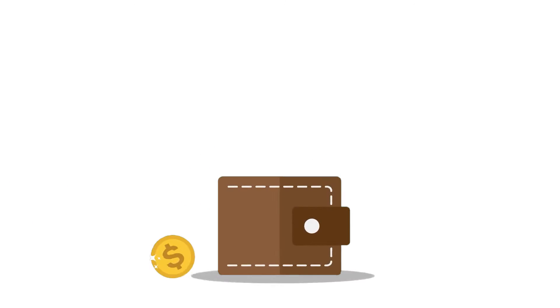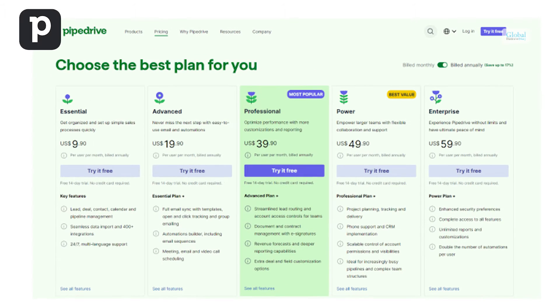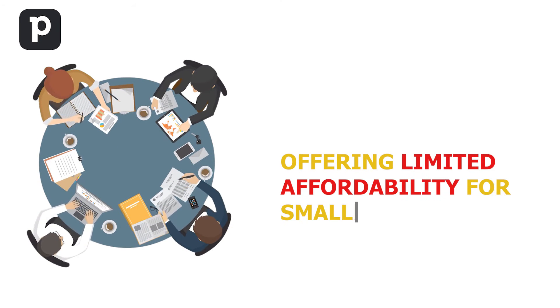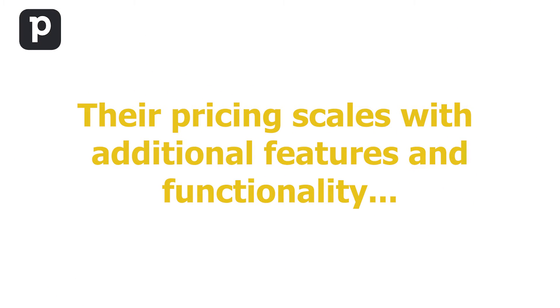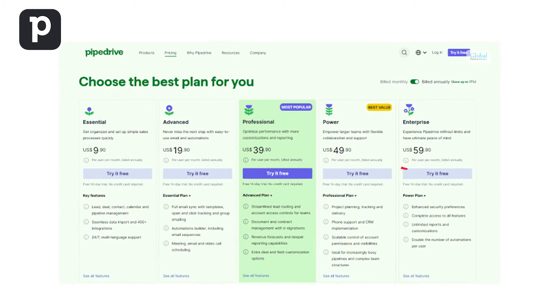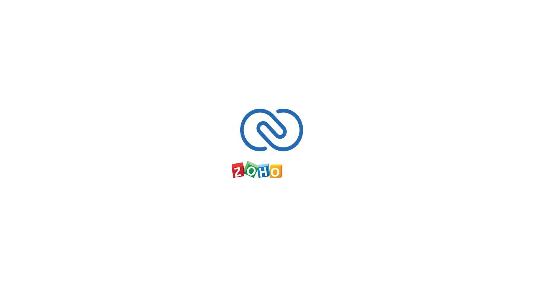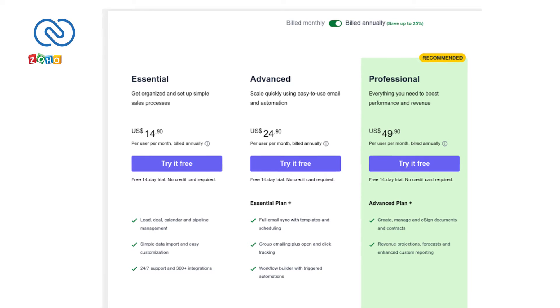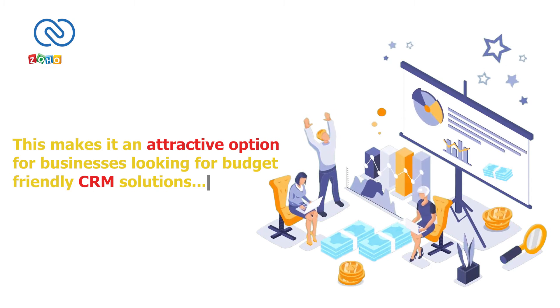Pricing. Budget considerations are crucial when selecting a CRM. PipeDrive offers a range of plans starting at $9.90 per month, offering affordability for smaller teams and startups. Their price scales with additional features and functionality, with the top-tier plan priced at $59.90 per month. This tiered approach allows businesses to select the plan that best aligns with their specific needs and budget. Zoho CRM is known for its cost-effective pricing, starting at just $14 per user per month, making it an attractive option for businesses looking for budget-friendly CRM solutions.